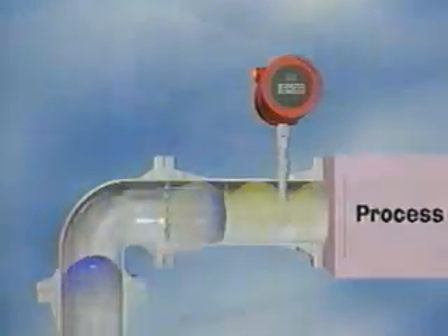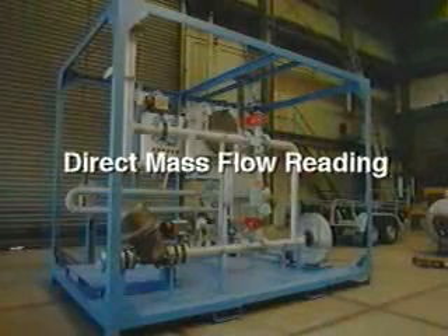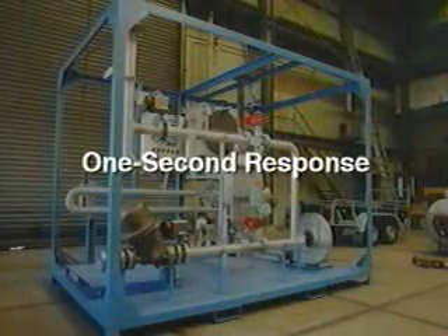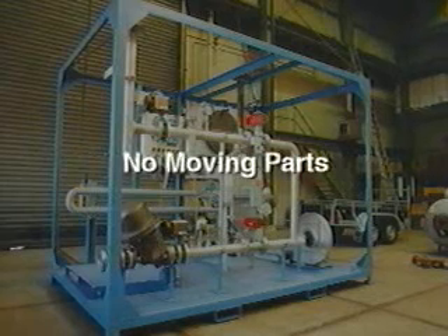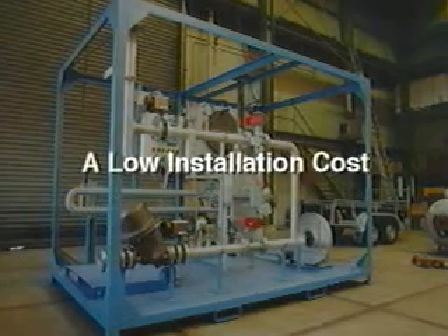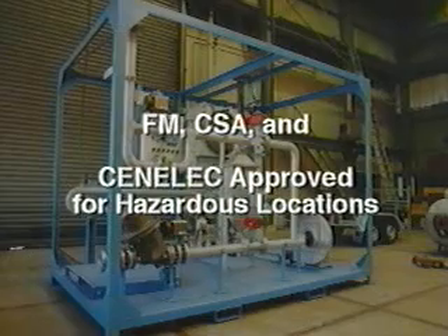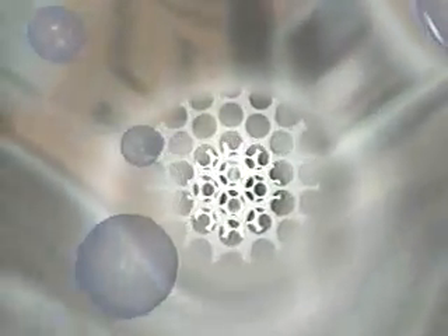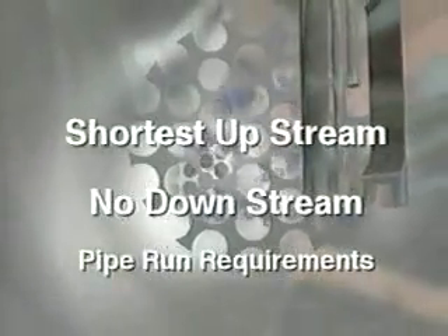The Sierra 780 also gives you direct mass flow reading, one-second response, outstanding rangeability, no moving parts, and a low installation cost. It's FM, CSA, and Senelec approved for hazardous locations. The Sierra 780 with built-in flow conditioning is available for 2-inch through 8-inch diameters, providing the shortest upstream pipe run requirements in the industry and no downstream pipe run requirements.